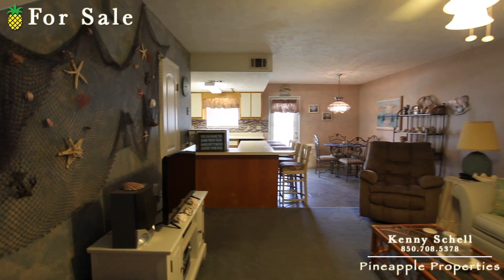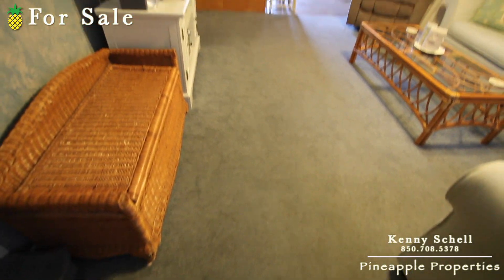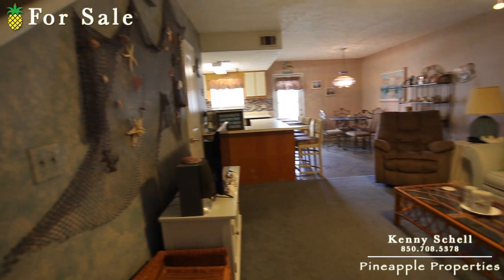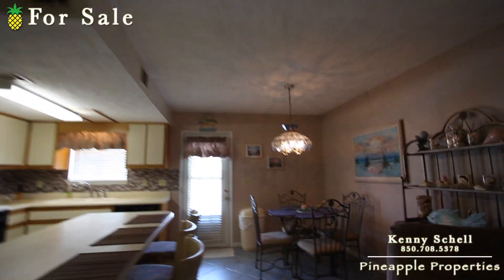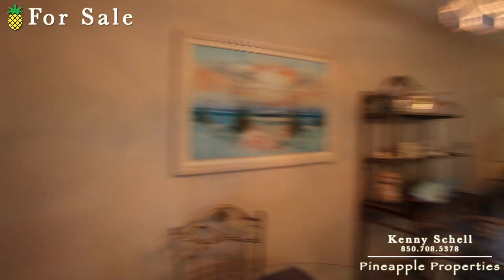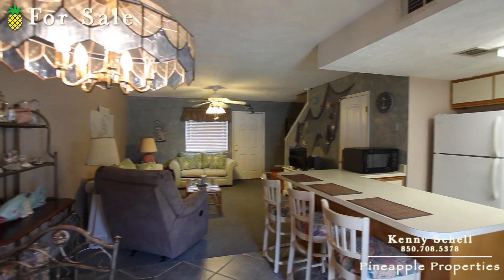As you first come in, you come into the main living area here. It's got the carpet on here. It's older but in really good shape actually. Maybe that carpet isn't older — maybe it just looks walked on and so forth, but it's in really good shape.